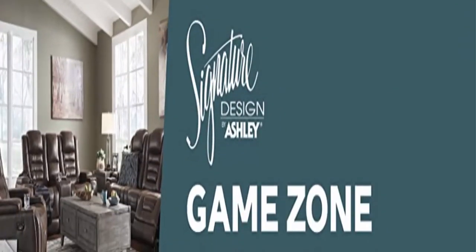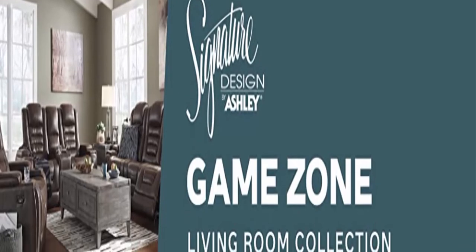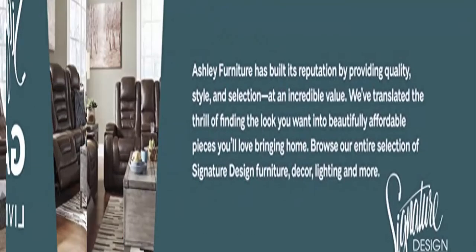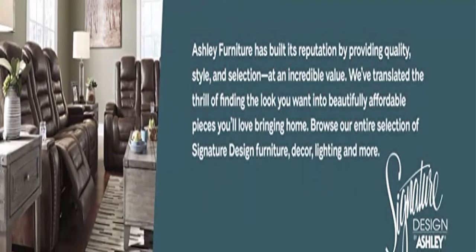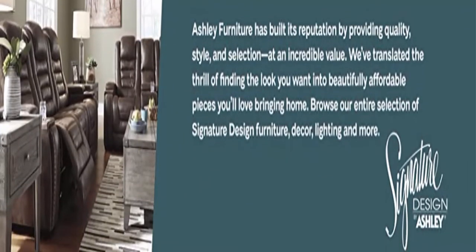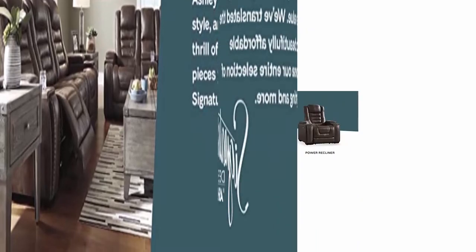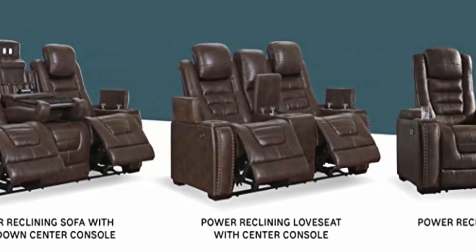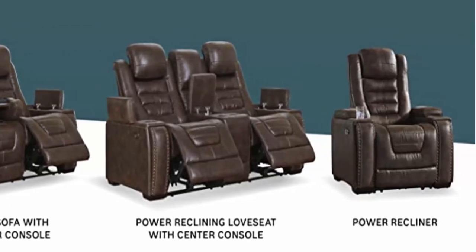Direct from the manufacturer: Ashley Furniture goes the extra mile to package, protect, and deliver your purchase in a timely manner — buy with confidence. Designed and manufactured by Ashley Furniture Industries, the trusted source for stylish furniture, lighting, rugs, accessories, and mattresses for every taste and budget.